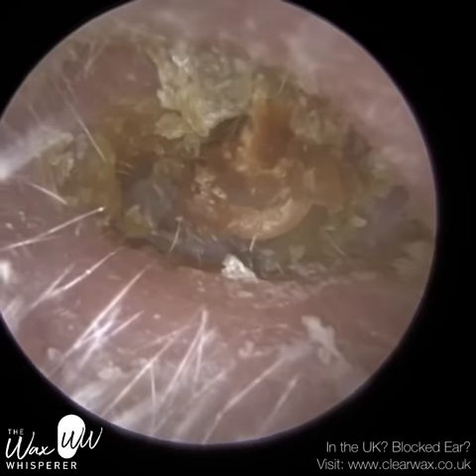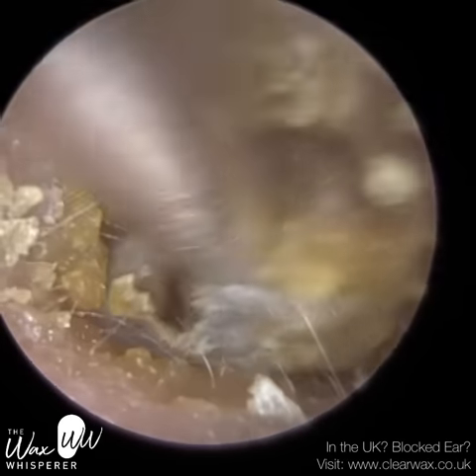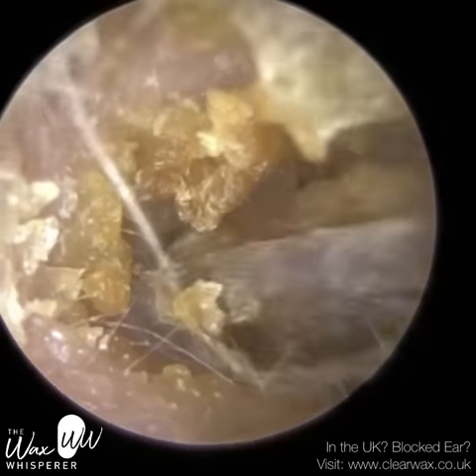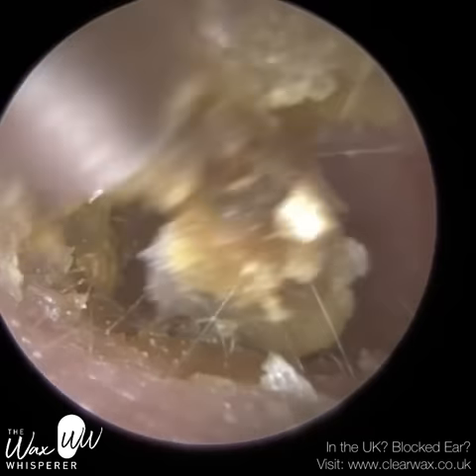I've just commenced with microsuction here, and I have detached some of the skin. You can see the skin that's enveloping this dry wax plug off the canal wall, and I'm slowly just trying to tug this away.